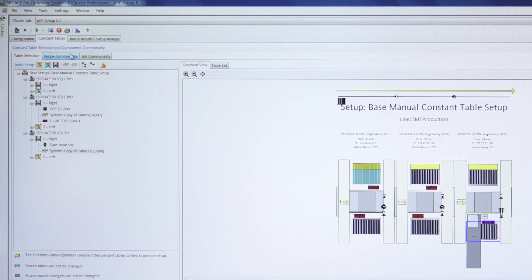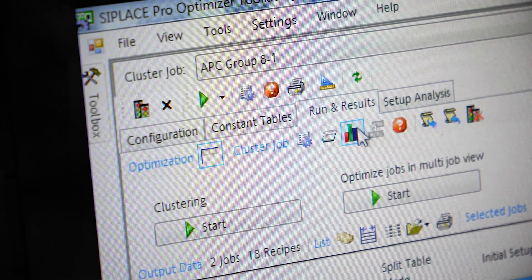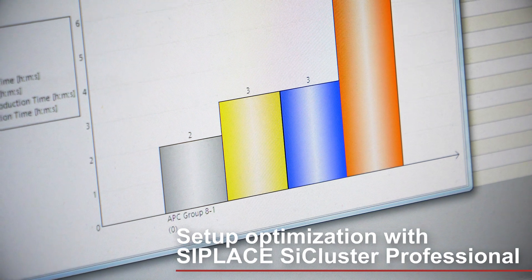C-Place C-Cluster Professional optimizes the next setup so the operator can collect and place the required feeders on the tables in the correct order.